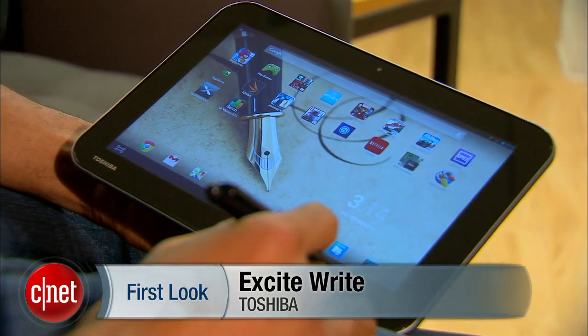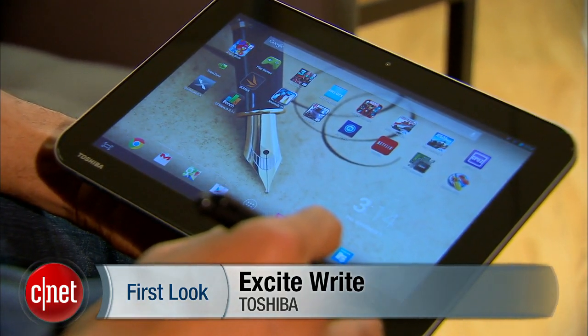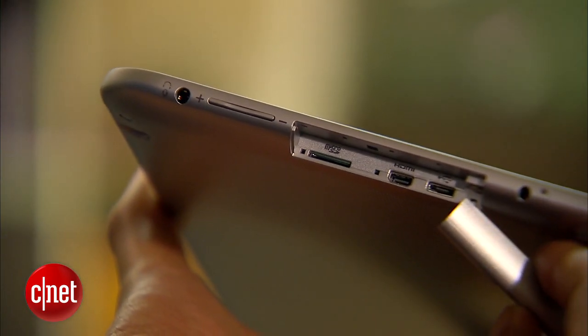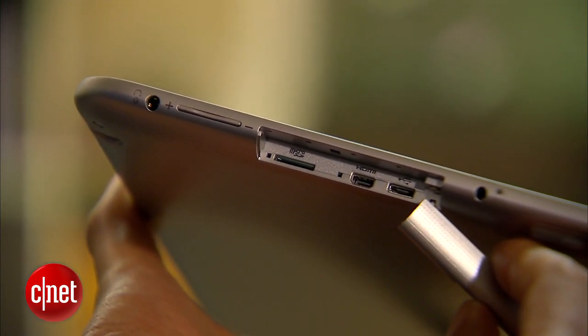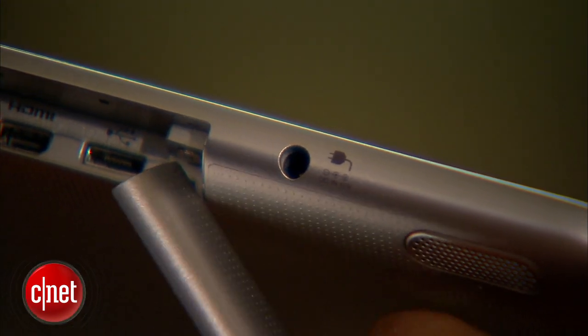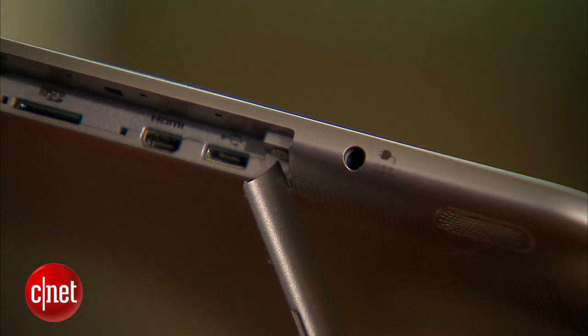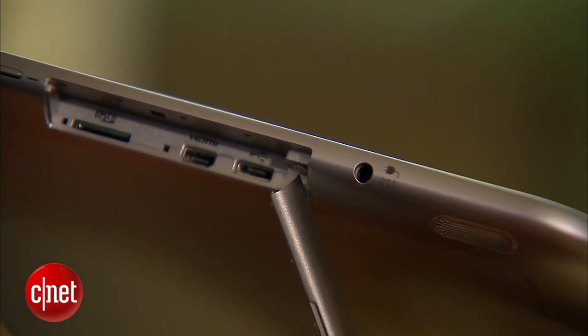The Write is a 10.1-inch tablet with a 2560 by 1600 resolution screen. Ports include a micro SD card slot, micro HDMI, and micro USB. However, the micro USB port can't be used for charging. There's only one 32GB storage configuration.